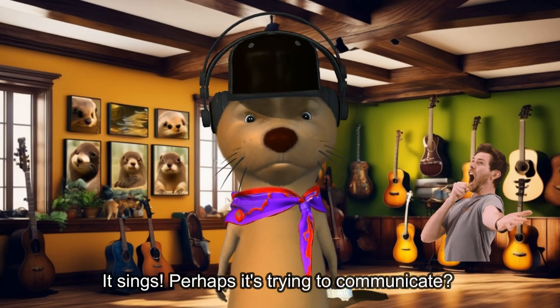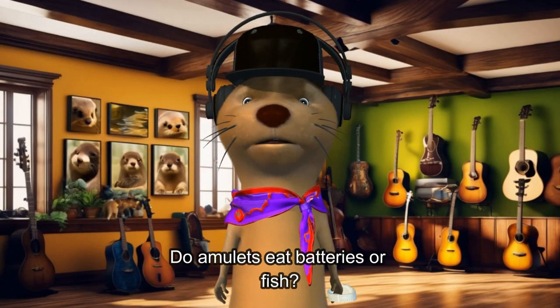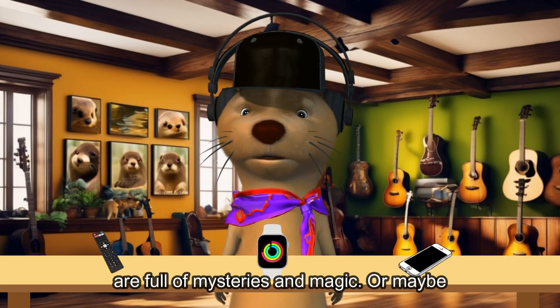This tiny ticking treasure must be a human amulet. It sings. Perhaps it's trying to communicate, or maybe it's just hungry. Do amulets eat batteries or fish? Well friends, it seems these human gadgets are full of mysteries and magic.